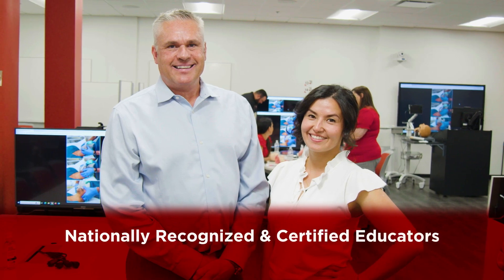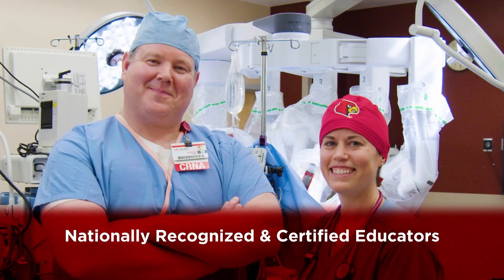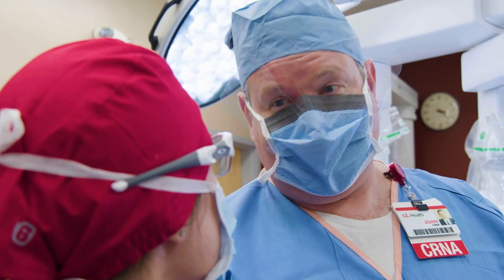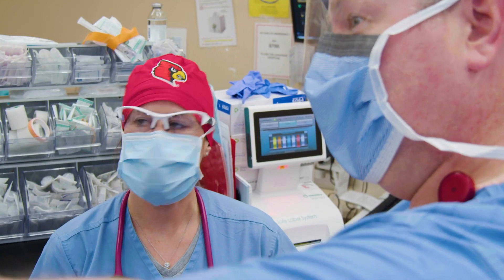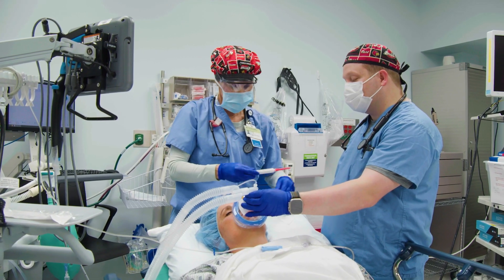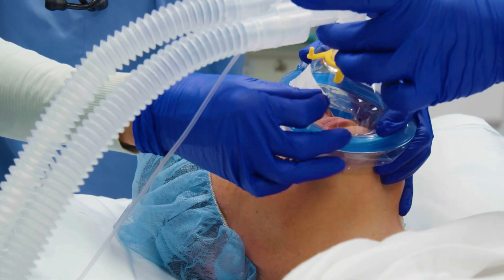A faculty of nationally recognized and certified educators with more than 65 years of combined practice experience guides residents through classroom and clinical training. The low student-to-faculty ratio ensures close contact with anesthesia leaders and one-on-one instructional opportunities.